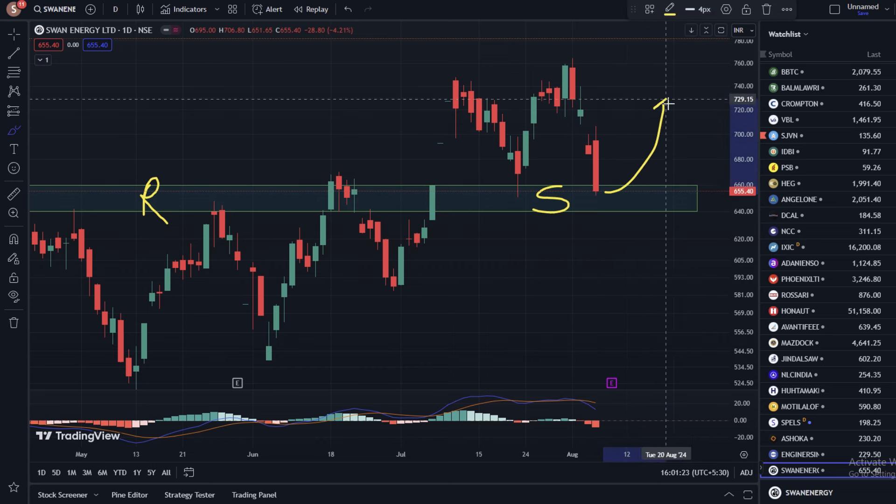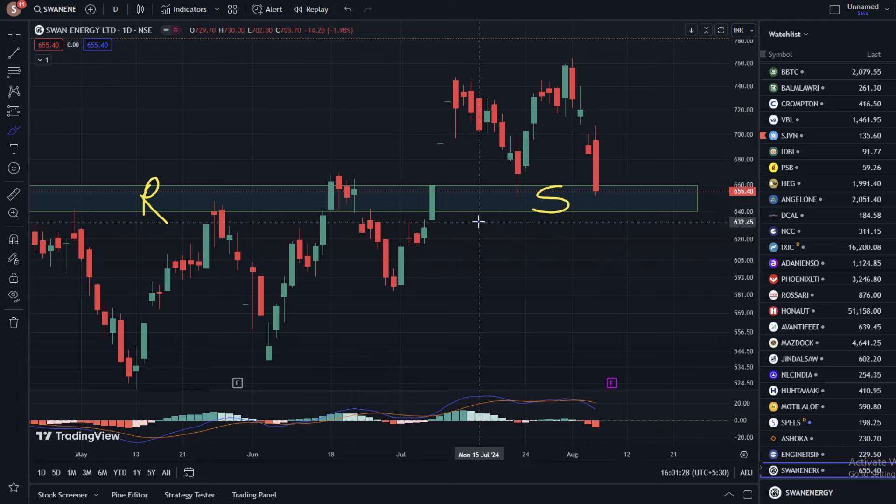In the last year, we can see the stock continuing its momentum. If you buy the stock, hold it with a stop loss.